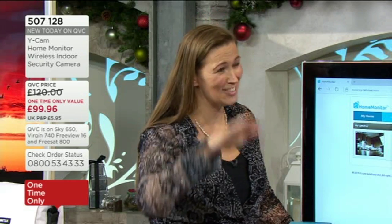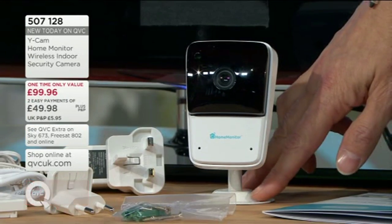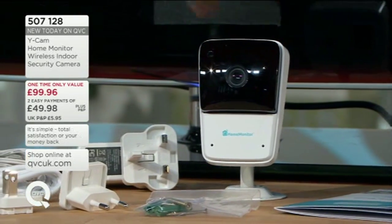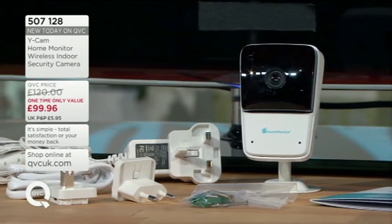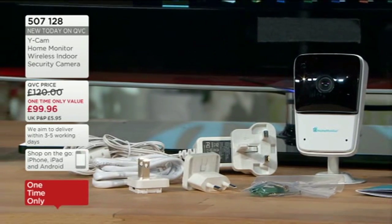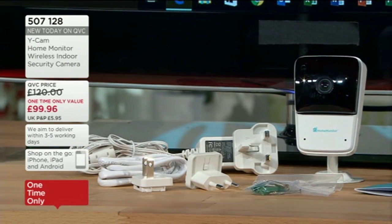Even if someone was to take the camera away, that video is still there — you can access it. You can't get rid of the evidence; it's there in the cloud. In the box itself, you get the camera, the mount so you can have it on a stand or wall-mounted, everything you need to wall-mount it, a power cable, the lead to connect it to your Wi-Fi network when you set it up the first time — then you don't need that lead anymore. You've got everything you need, including a start guide.